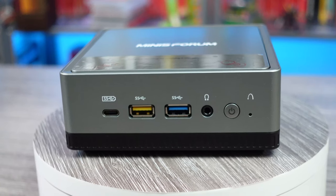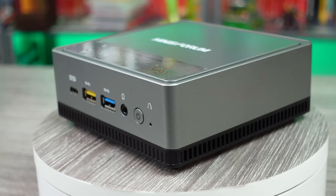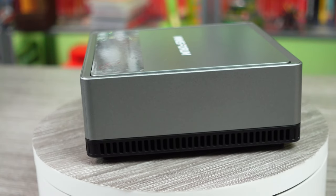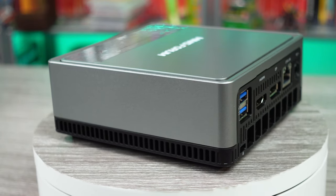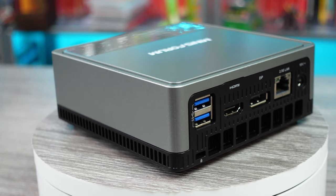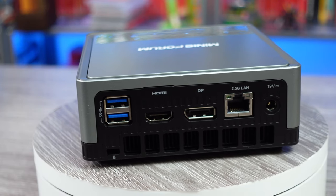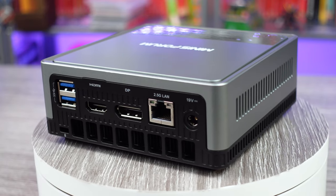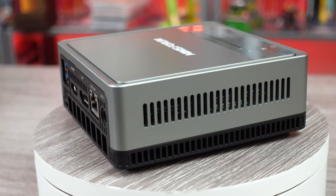The PC, after unboxing it and handling it, does have a decent build quality. The housing is mostly plastic, but it feels good. You also have easy access to the motherboard with the press-in and pop-up case, allowing you to access the RAM and SSD easily. The PC also has a fairly silent 25-watt fan on the underside of the case. From my testing, I really didn't hear the fan at all, so pretty good.